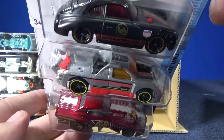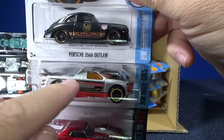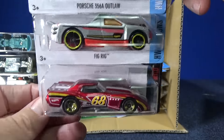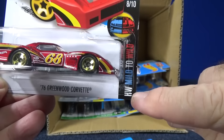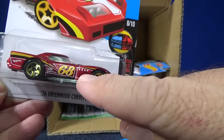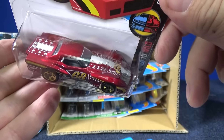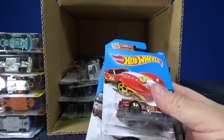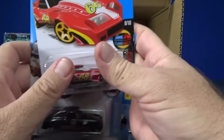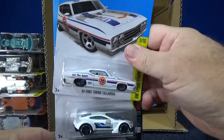Fig Rig — this time in a silver color, and he doesn't have that checkerboard Lego-type design that he had before. Here is the '76 Greenwood Corvette — this is HW Mild to Wild, so this is the wild version of a Corvette. There's also a mild version which came out a couple of months ago.